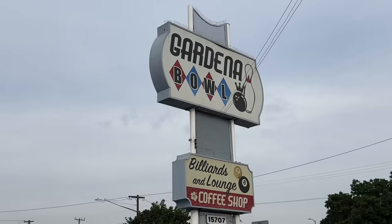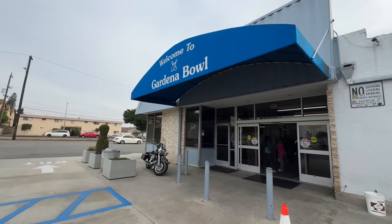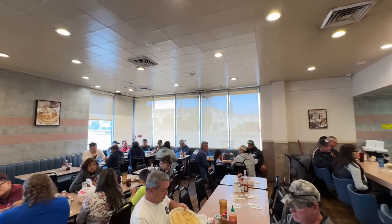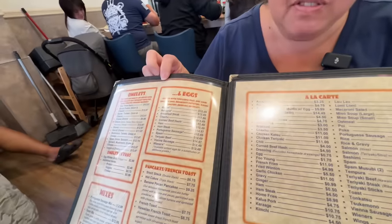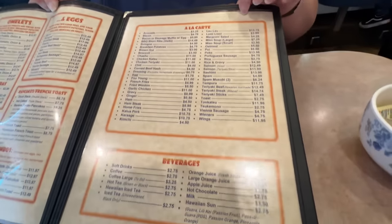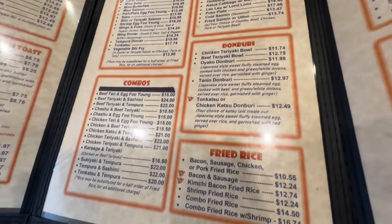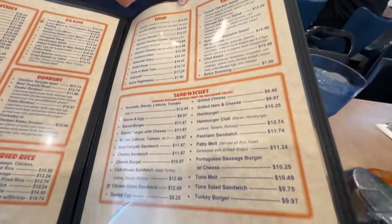For lunch, we are here in Gardena for their local gem. And would you know it — it's at a bowling alley. We're here at Gardena Bowl, and their coffee shop has one of the best Japanese and Hawaiian foods. So we know what it tastes like and we're going to share it with you. When you first open their menu, you get the à la carte and their breakfast items. They're very popular for breakfast. It has a little bit of everything, so if you don't know what you want to eat, you're going to find something here for sure. It's your first time? You're going to spend five or ten minutes looking over the menu. Everything we've had here is delicious.